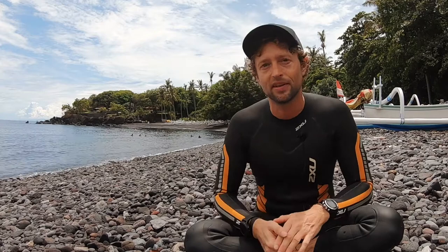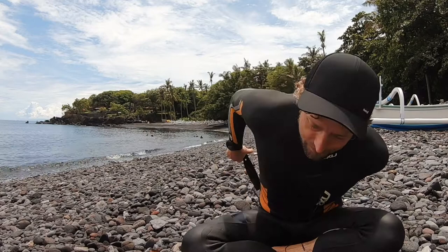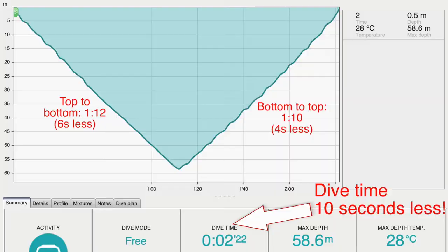Julia thought it's a good idea to decrease my weight from two kilos to just 1.5 kilos. You can see the weight belt I'm wearing today — day 58 in the water — this is three times half a kilo, so 1.5 kilos. Today I did the same dive to 59 meters and my dive time was only two minutes 23, and you can see it here in the graph too.